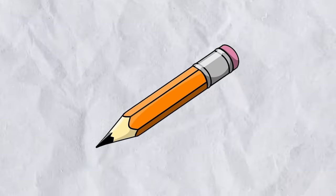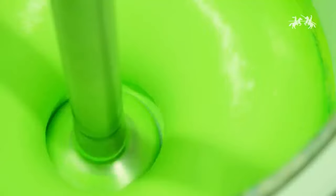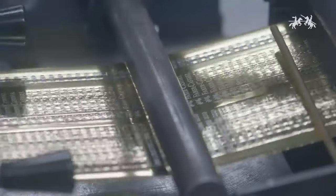Ever held a pencil and wondered, just how do they make these things? Well folks, in this video, we're going behind the scenes into the surprisingly fascinating world of pencil making.